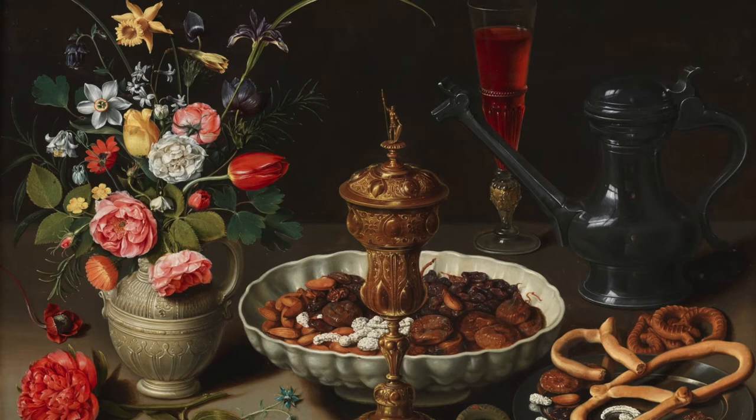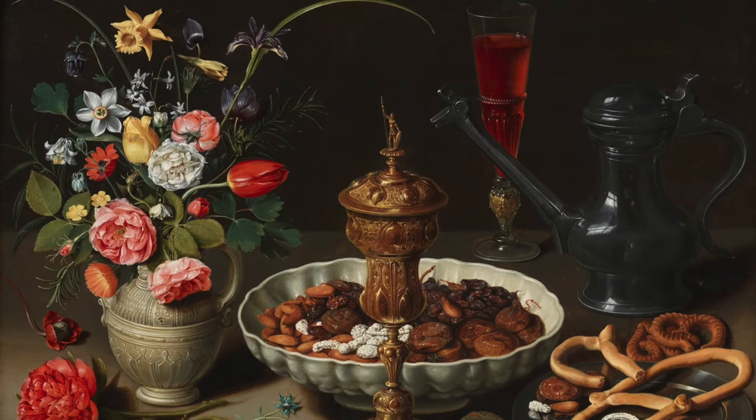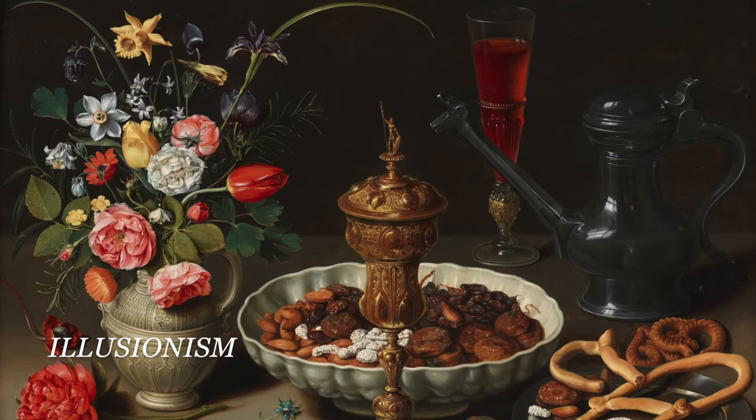A pewter pitcher and glass of wine sit in the background. All objects would have been imported and depicted unquestionable wealth and status. They are placed casually across the table as if someone just stepped out of frame from nibbling at their own kitchen. This concept is called illusionism.